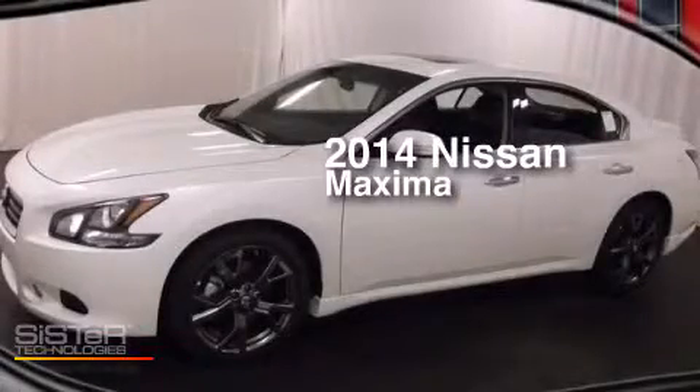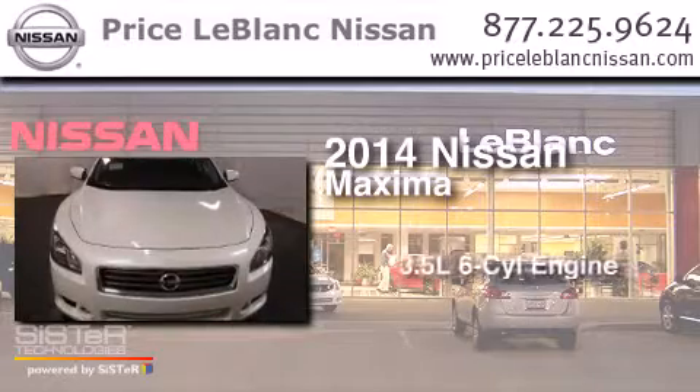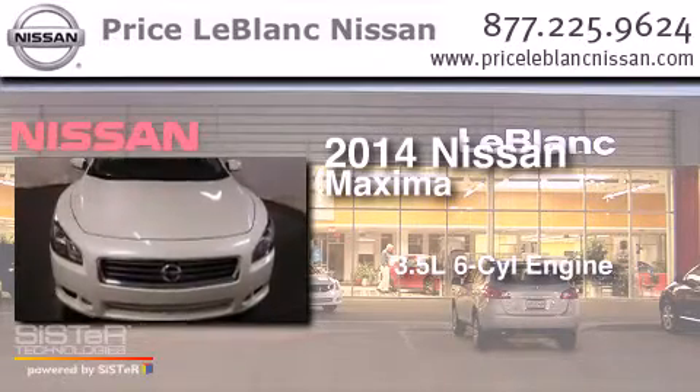This is a brand new 2014 Nissan Maxima. It has a 3.5-liter 6-cylinder engine and an automatic transmission.